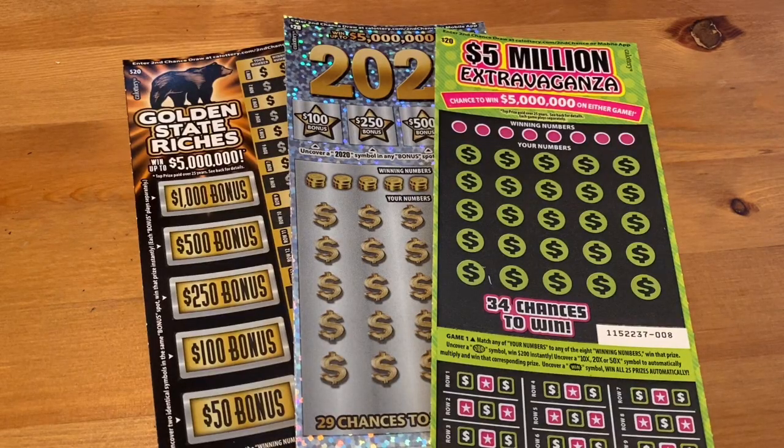Hi everybody, Scratchtastic Scratcher here, and today I picked up three lottery tickets to scratch with you. I got an Extravaganza, a 2020, and a Golden State Riches. They didn't have a whole lot in the machine at the grocery store today - they had a couple of $20s, so I decided to get one of each and see if we hit the machine at the lucky time. You never know.